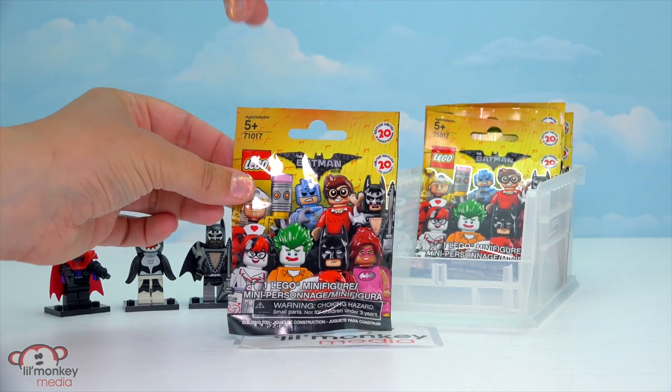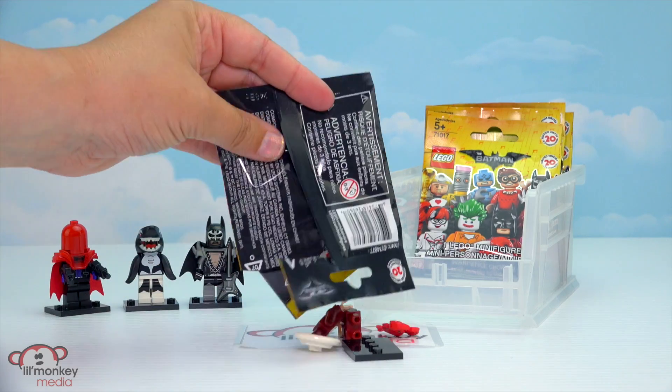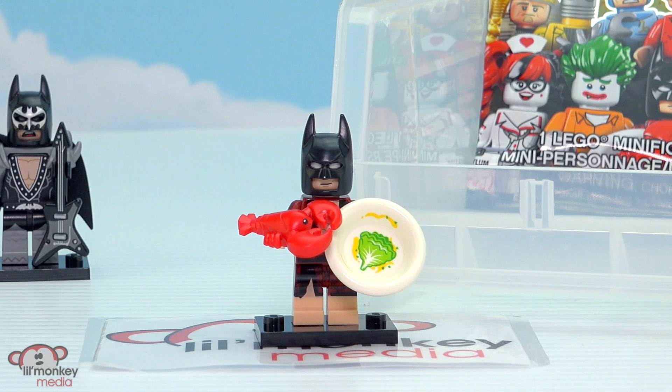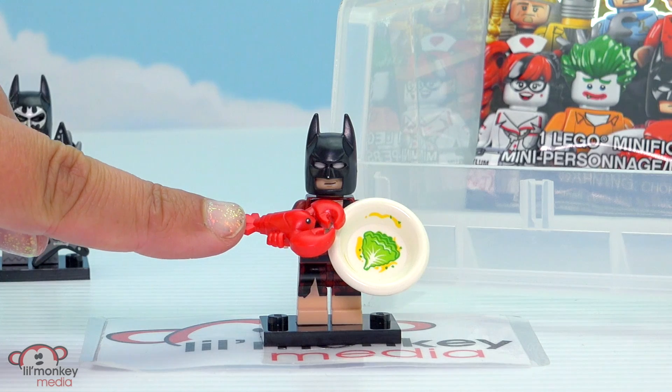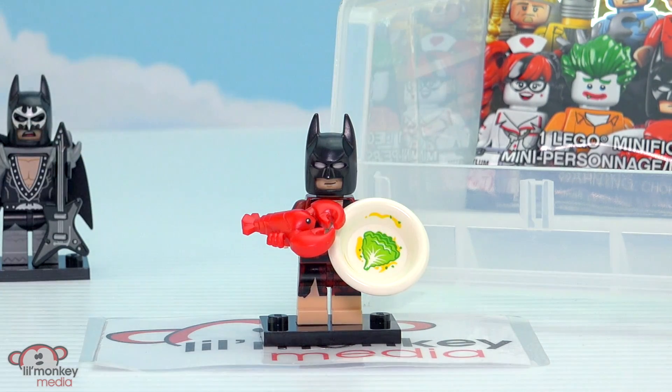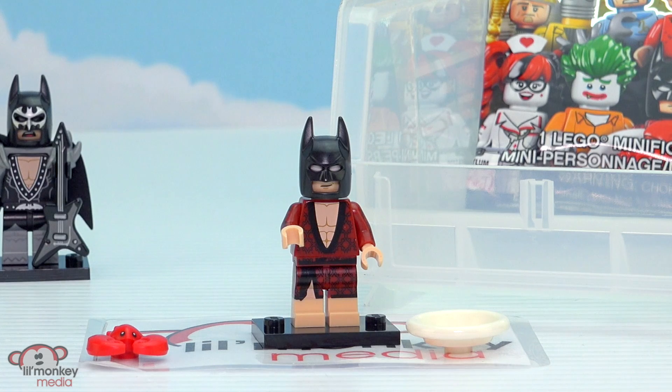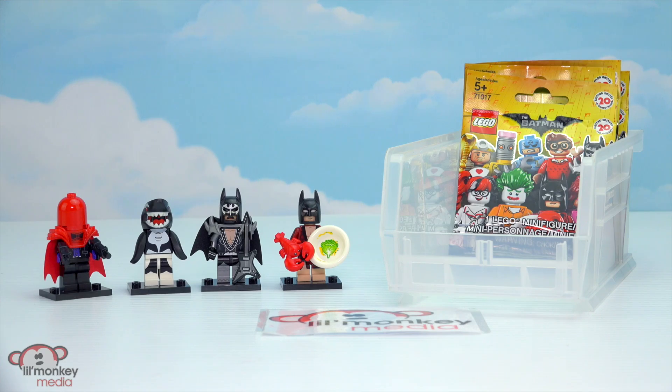Bag number four — I am so excited for this one. We got the lobster loving Batman! I love this part in the movie when he always put on his fancy house coat and then go and heat up some lobster. It was so funny. So his accessory is a lobster, of course, and his dish, which apparently is microwavable safe. And then if we take off his accessories, he has his fancy house coat on. Batman likes showing off his nine pack abs. Four down and four to go.